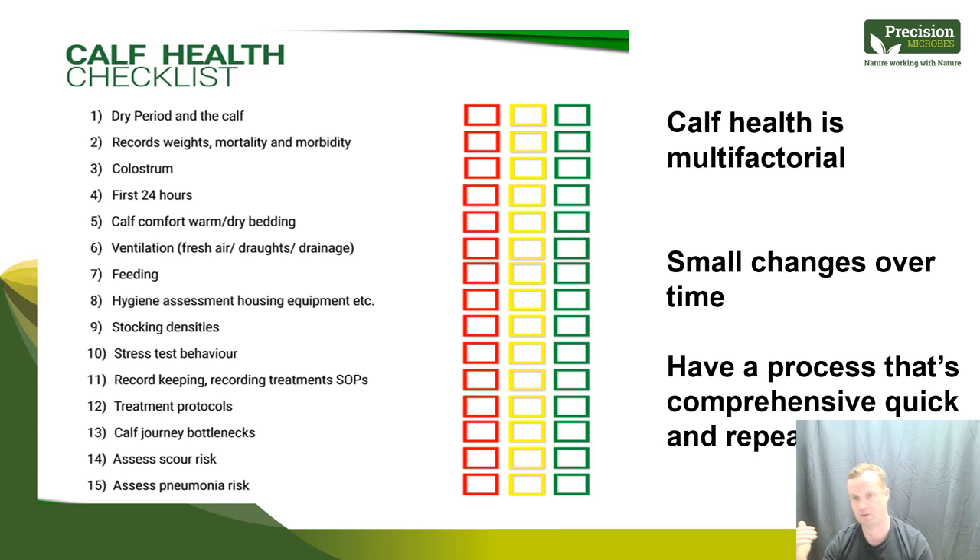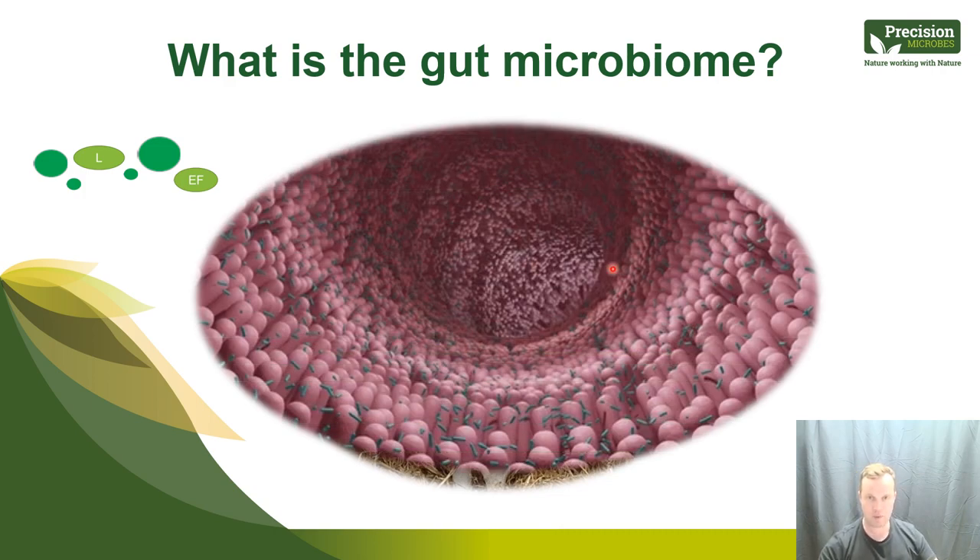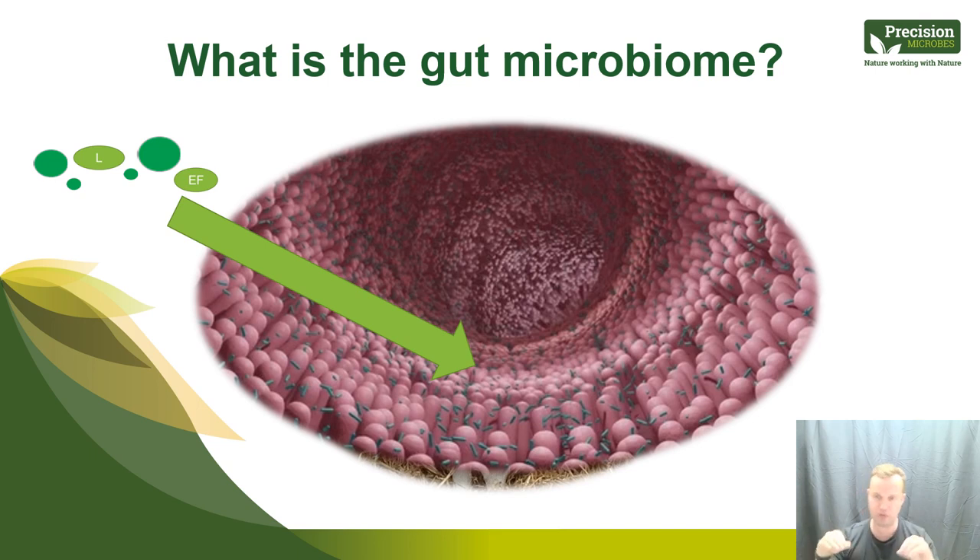Understanding that calf health is multifactorial, I like processes that are comprehensive, quick, and repeatable. Let me give some background on microbes and the gut microbiome. If we go into the gut of the calf and think about the digestive tract, the gut microbiome represents the trillions of bacteria, viruses, protozoa, and fungi active throughout the gut. There are different microbes in different parts of the gut — the further down toward the intestines, the more beneficial microorganisms we see.